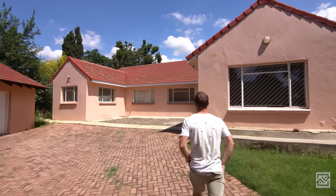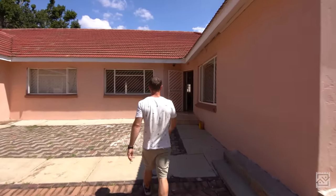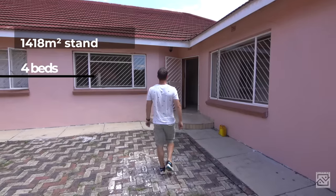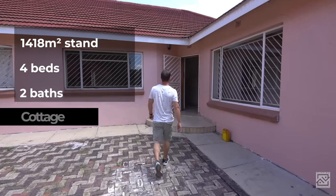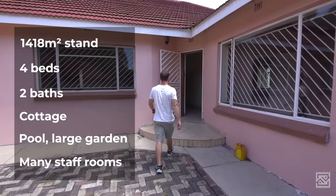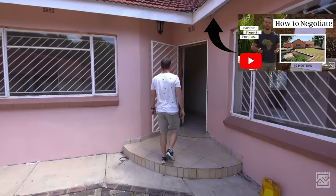Hey guys, this is Project H. We've finally got the keys. So excited to show you. Let's have a look. But prepare yourself — it's bad. It's an old house with quite an office-y look from the front and that salmon pink paint is just terrible. A big makeover is needed. So this is a 1418 square meter stand, four bedrooms, two bathrooms, a cottage, a pool and large garden and many staff rooms. You can see how much I bought the house for in my negotiation video.